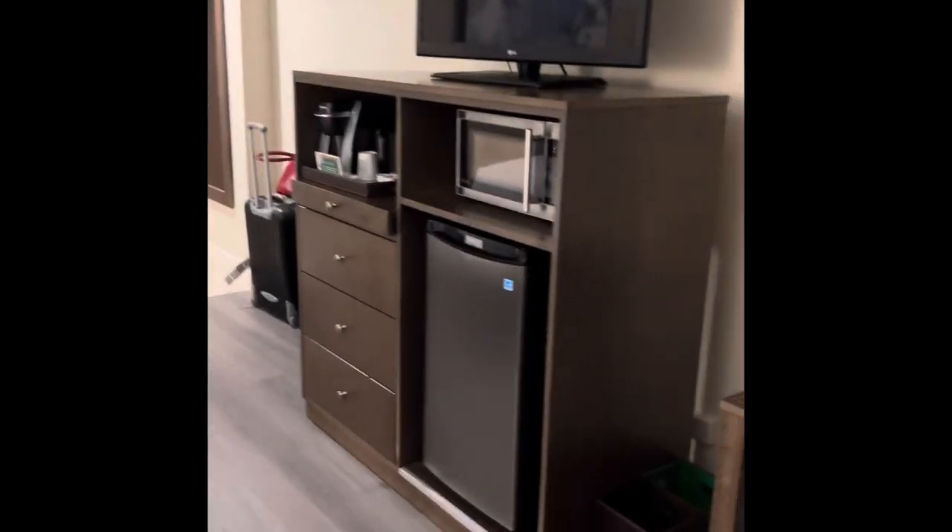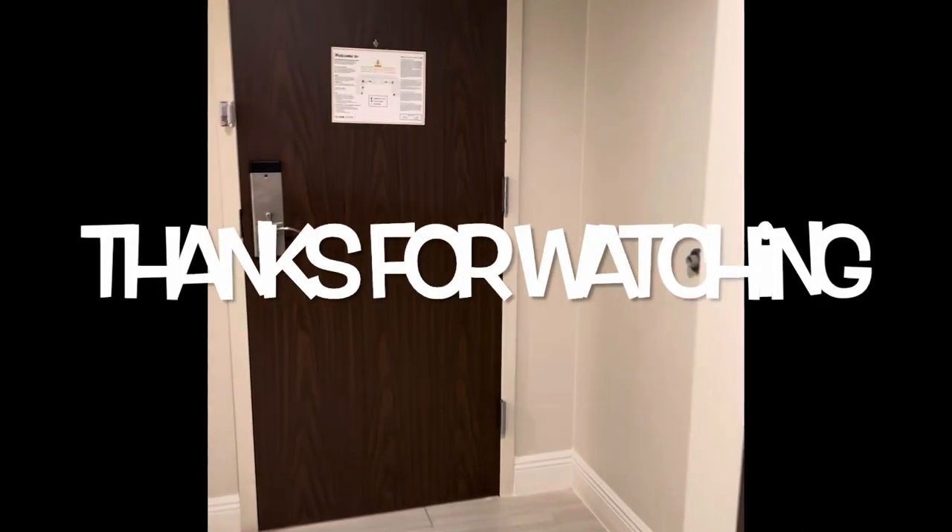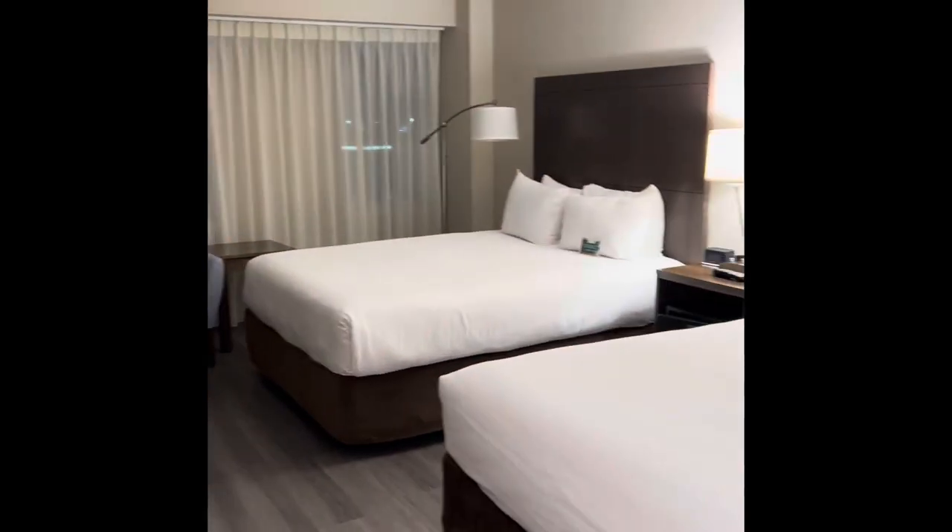It's a nice large room, nicely lit. This is a great hotel and it's attached to the floor of the mall, so great for shopping. I'd recommend staying here — thank you so much for watching, bye bye!